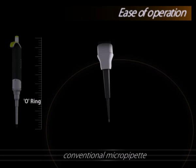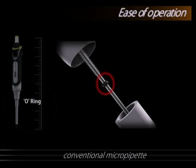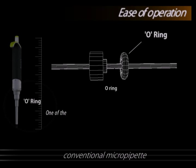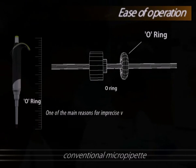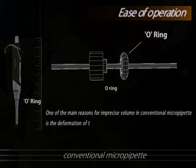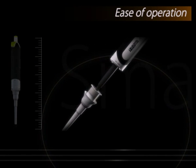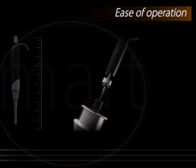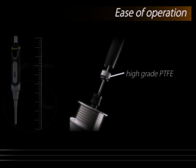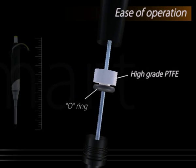The O-ring in a micro pipette is one of the most critical parts to deliver desired volume. One of the main reasons for imprecise volume in conventional micro pipettes is the deformation of the O-ring due to wear and tear. Smart has a seal made from high-grade PTFE that creates perfect sealing for longer duration compared to a regular O-ring, ensuring consistency in results for an extended period.